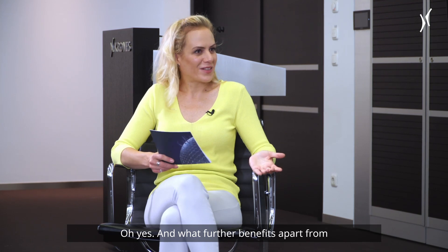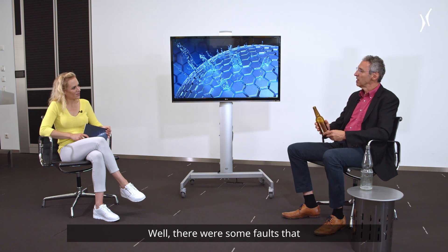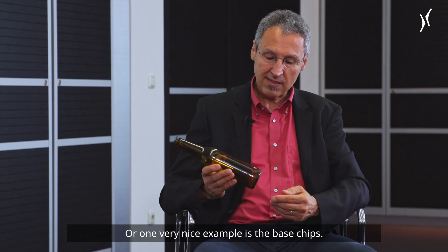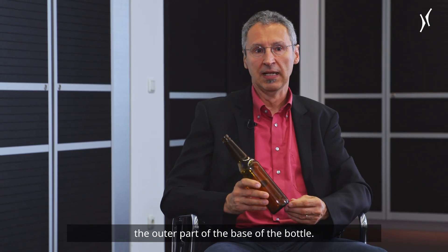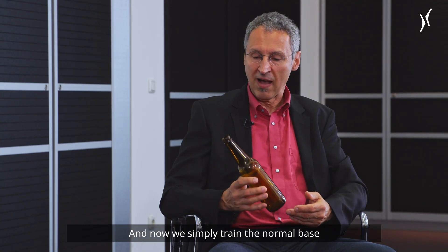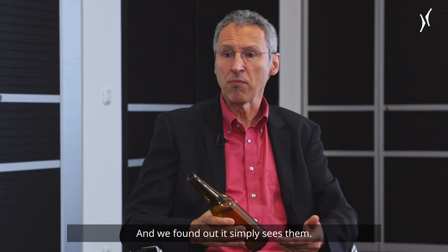What further benefits apart from the lower false rejection rate does it bring? Well, there were some faults that were a bit hard to detect previously, like broken glass or glass splinters inside the bottle. One very nice example is base chips — this is when glass chips off the outer part of the base of the bottle. This was hard to detect either with additional cameras or with X-ray technology, which is very expensive. Now we simply train the normal base inspection with images of chipped bottles, and it simply sees them. It's something we get almost for free.